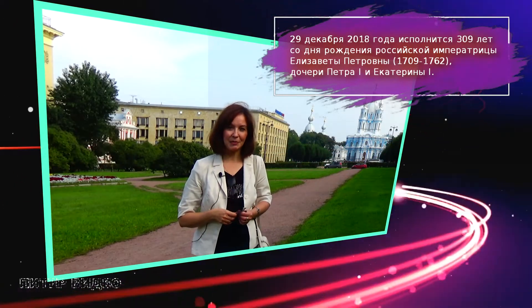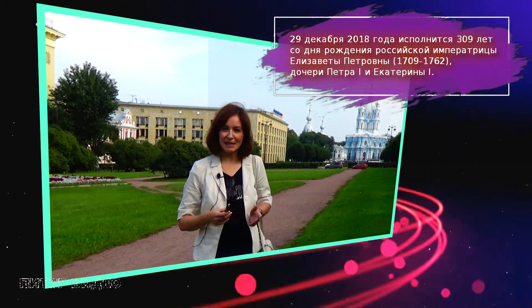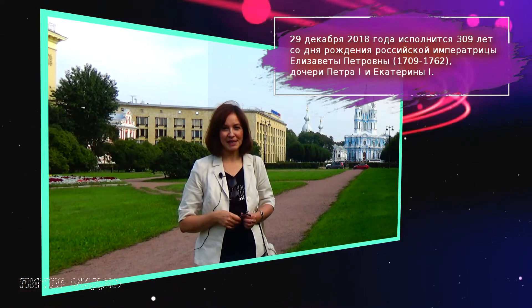Добрый день, дорогие друзья! С вами Анна Смит на канале Питер Видео. И сегодня мы с вами посетим один из самых красивых соборов Санкт-Петербурга – Смольный собор.